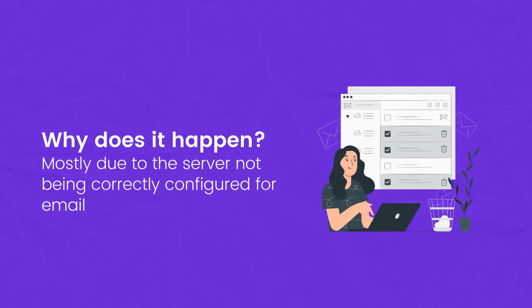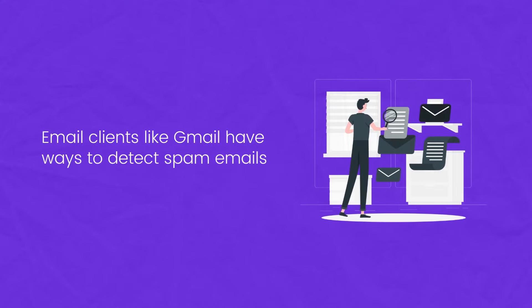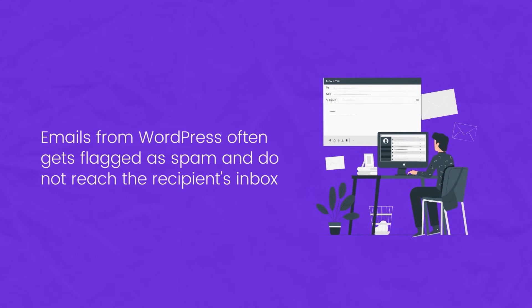The underlying reason why these emails are not being sent correctly has to do with your WordPress hosting server not being correctly configured for email. Most email clients like Gmail have ways of determining whether an email is spam or not, and emails coming from WordPress commonly get flagged as spam and don't actually end up reaching the recipient's inbox.